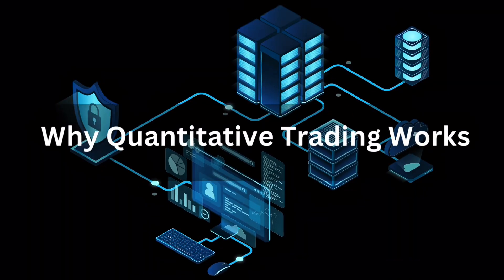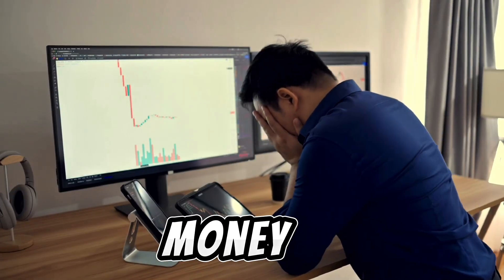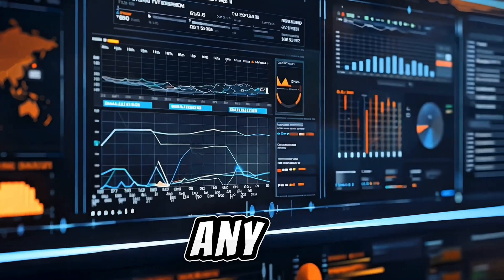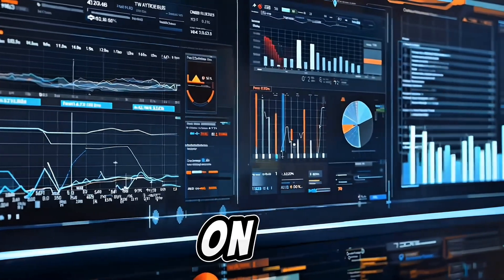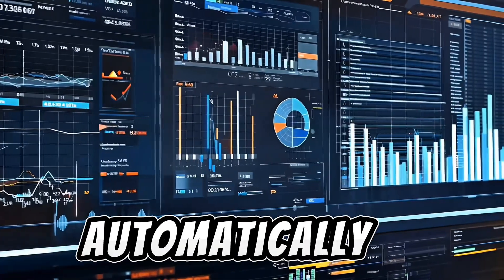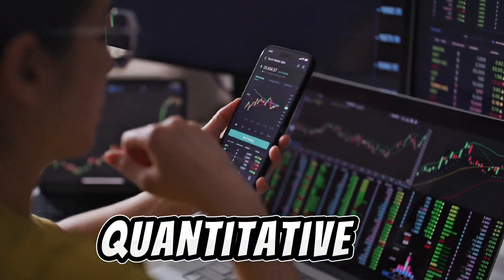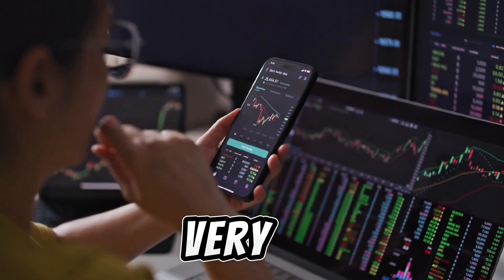Why does quantitative trading work? The power lies in discipline and logic. Most traders lose money due to fear, greed, and hesitation — but quant systems don't suffer from any of those. They follow set rules, react instantly to data, avoid emotional bias, manage risk automatically, and capture opportunities with speed and consistency. That's why quantitative traders can achieve consistent profitability even in highly volatile markets.